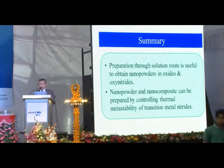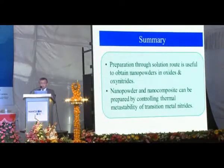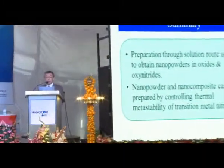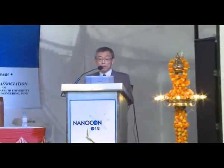In the summary of my first talk, a keynote presentation: the preparation through solution route is useful to obtain nanopowders in oxide and oxynitride. Nanopowder and nanocomposite can be prepared by controlling thermal metastability of transition metal nitrides.